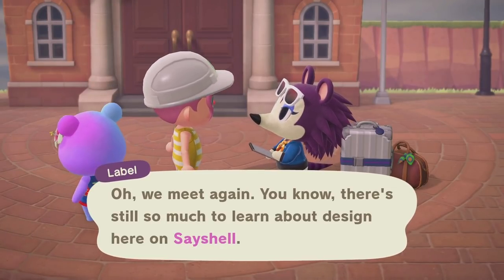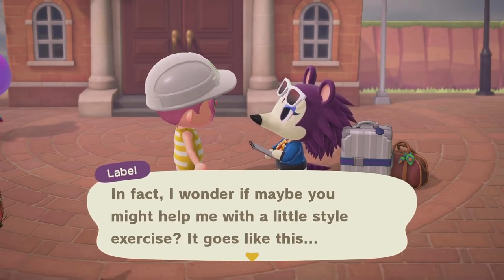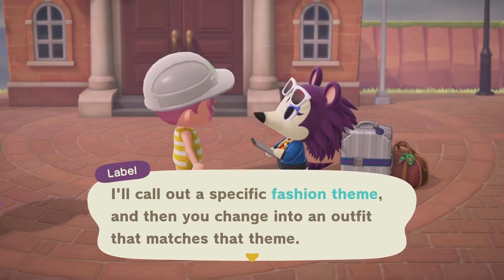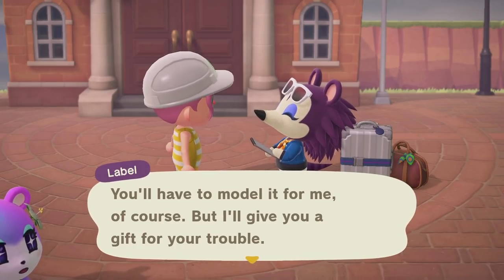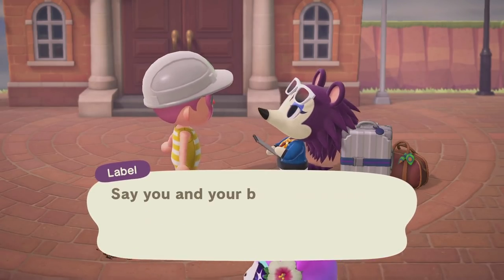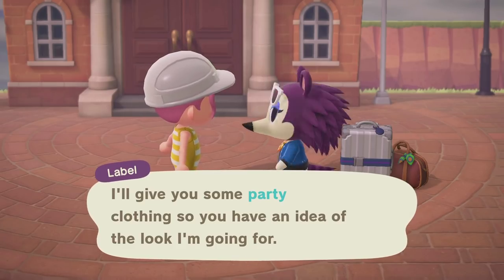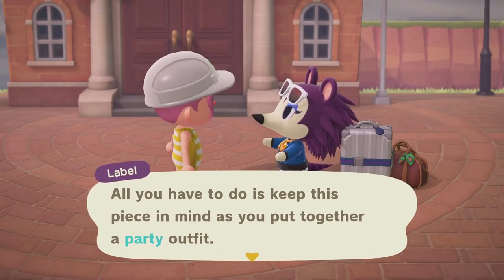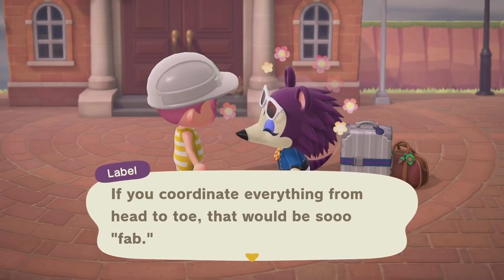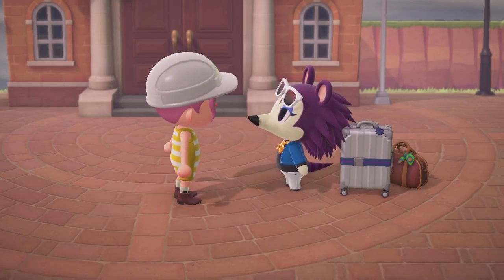Oh, Labelle is in town! She says there's still so much to learn about design here on Seychelles and wonders if I might help her with a style exercise. I think I know this — it's similar to Gracie Grace's fashion check from the old game. She'll give us a theme and we have to dress accordingly. Our theme is a party outfit — imagine you and your best friend going to a fancy soiree. She gives us a princess tunic as inspiration and says to coordinate everything from head to toe.